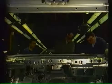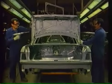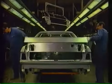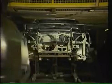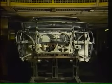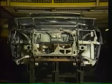Einbau der Türen, der Motorhaube und des Kofferraumdeckels. Damit ist der Aufbau der Rohkarosserie abgeschlossen. Die fertige Rohkarosserie eines Audi V8 auf dem Weg zur nächsten Station — zur Vorbehandlung für die Lackierung.